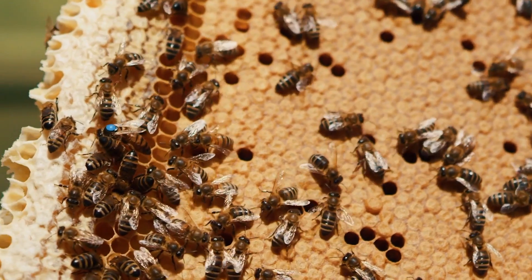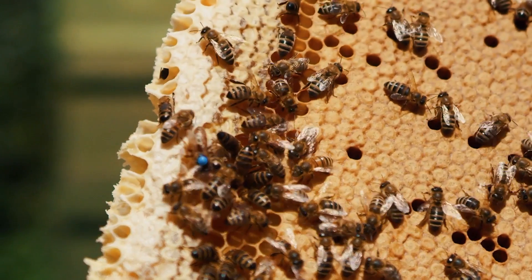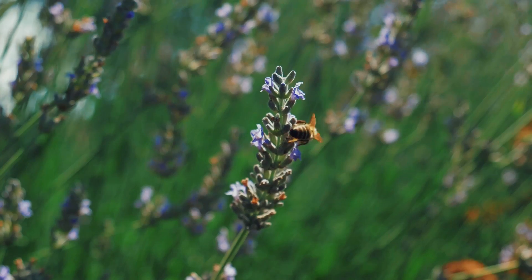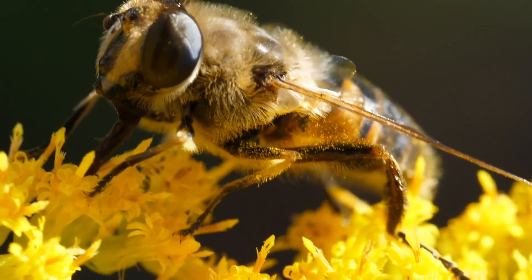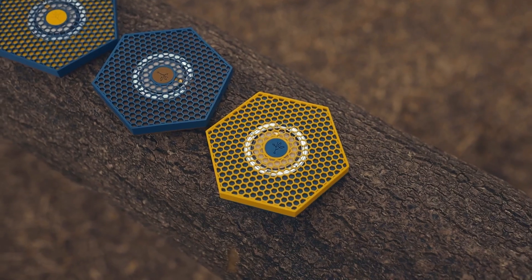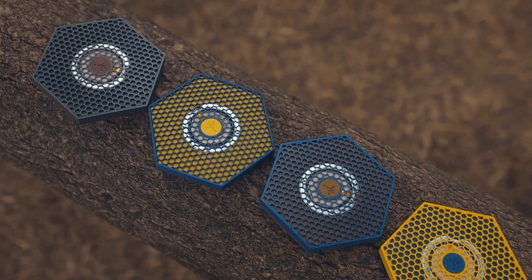Bees — when they build, they do not waste a thing. Precision, organization, function. Pretty sustainable, right? And our planet needs them. We need them so much. So for this Kickstarter, we got inspired by bees.